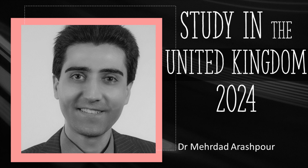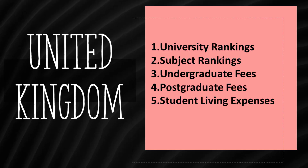Hi everyone, Merdat here. Today we look at top-ranked universities in the United Kingdom and also student living expenses there. First, we focus on the top 8 universities in the country. Second, we see how universities are ranked for different subjects. Third, the average undergraduate study costs are shown. Fourth, we look at postgraduate fees, and finally, general living expenses in the UK are discussed.